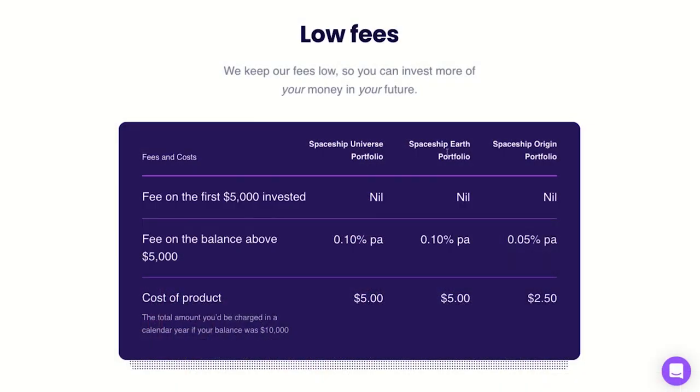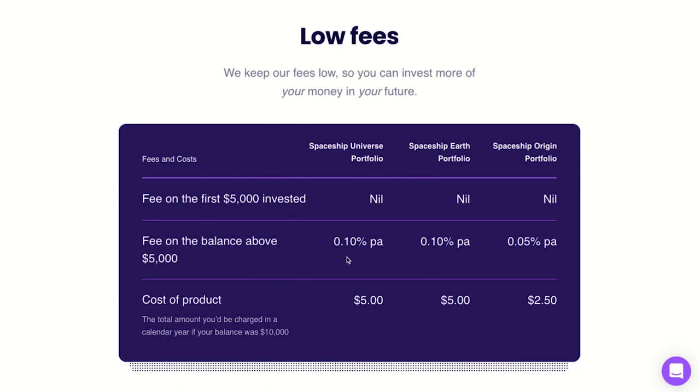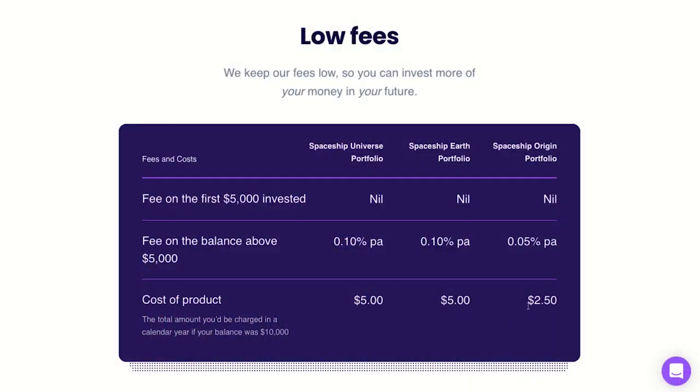Moving on to the fees and the performance, which has actually been really strong. The fees are dirt cheap and the performance has been really pleasing so far. For the Universe, Earth, and Origin portfolios, you don't pay any fees for the first $5,000 invested — no brokerage fees and no management fees. Then for balances over $10,000, the Universe and Earth portfolios have a management fee of 0.10% and the Origin portfolio has a management fee of 0.05%. Keep in mind that the first $5,000 is fee-free, which means the fees are calculated on $5,000 only, not the full $10,000.